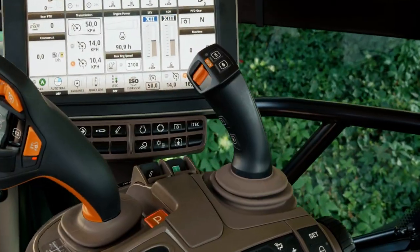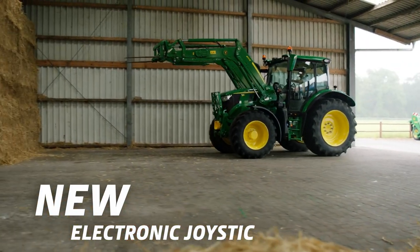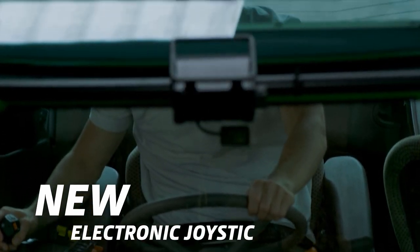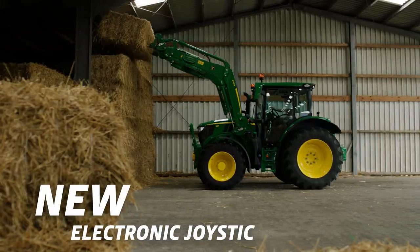The new electronic joystick is completely reconfigurable and controls even ISOBUS functions. You'll appreciate the forward-reverse function of the joystick for an optimal loader experience.